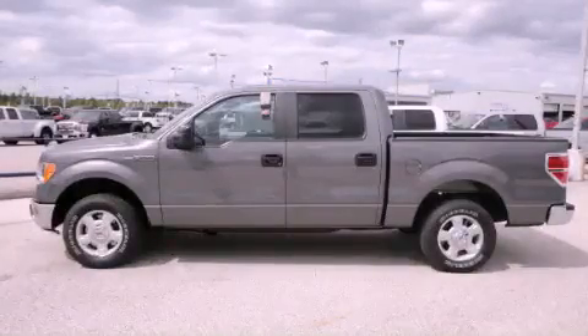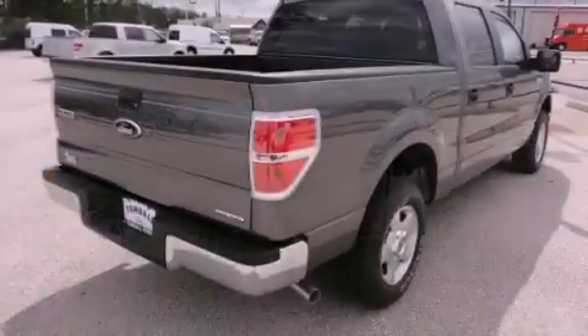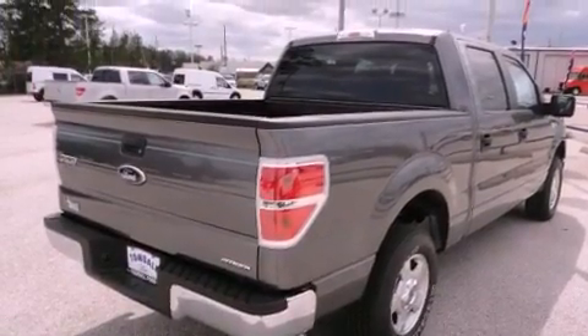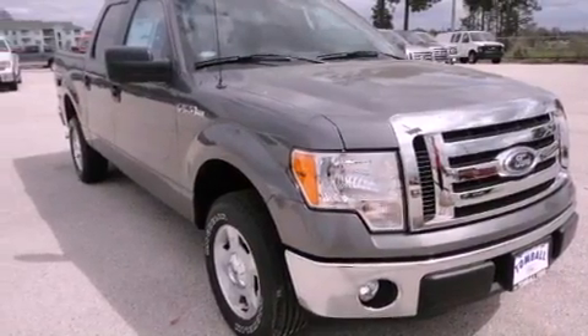This is a brand new 2012 Ford F-150. It has the power to move what you need and the look, too. It has a 3.7-liter six-cylinder engine and an automatic transmission.